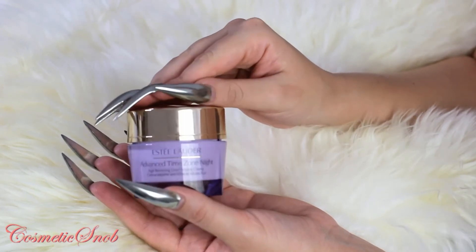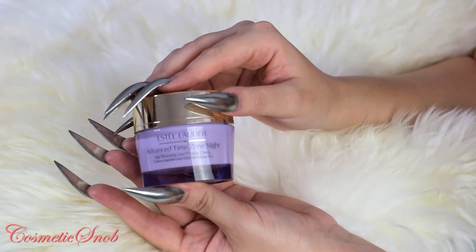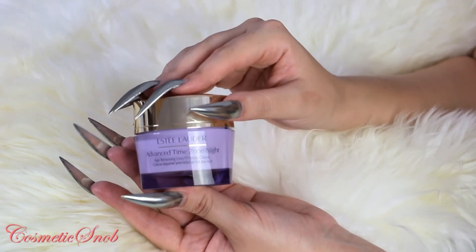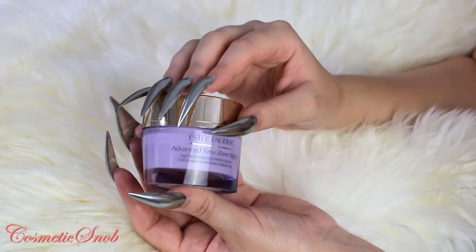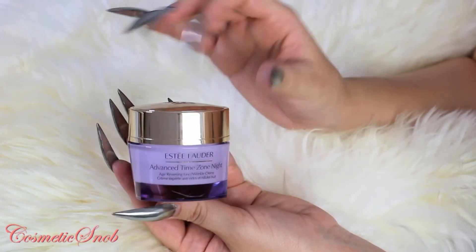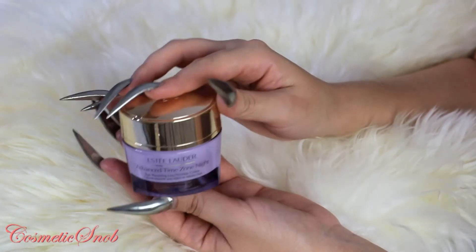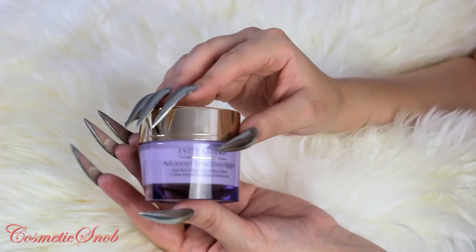I do wear SPF during the day, but I also like to get a bit of a tan in summertime, so my skin is exposed to sun rays. But somehow all these Estee Lauder products have a magic effect on my skin.